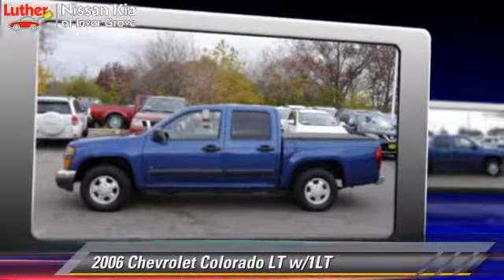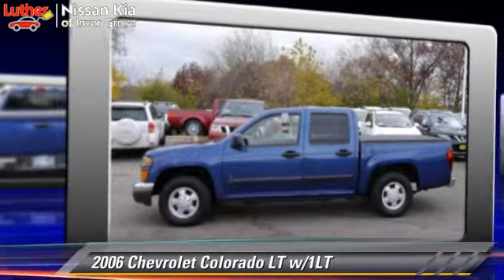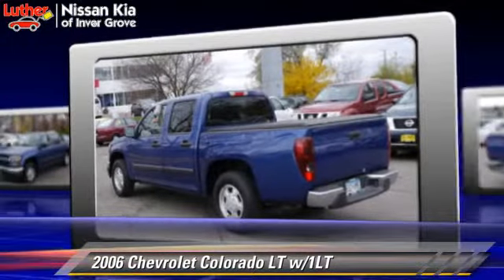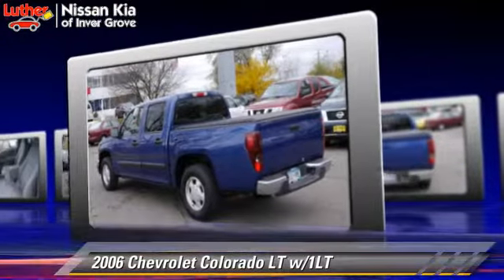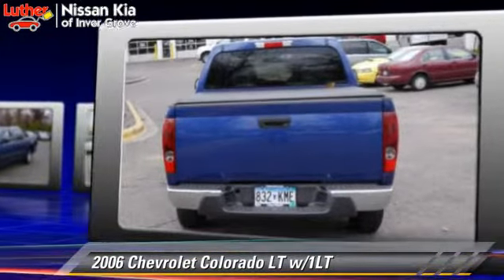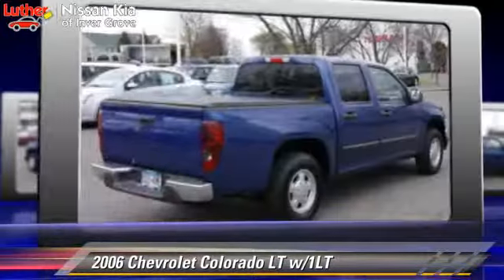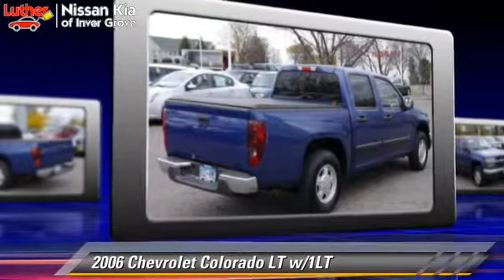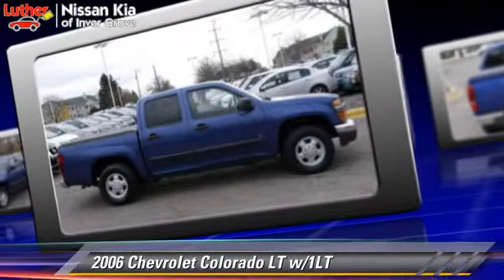The 2006 Chevrolet Colorado LT, powered by a 2.8-liter 4-cylinder engine with a 4-speed automatic transmission. This vehicle gets up to 22 miles per gallon. This Chevrolet features air conditioning, ABS, and tilt wheel.